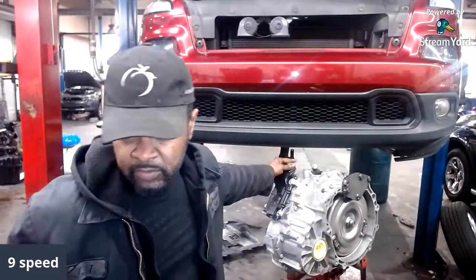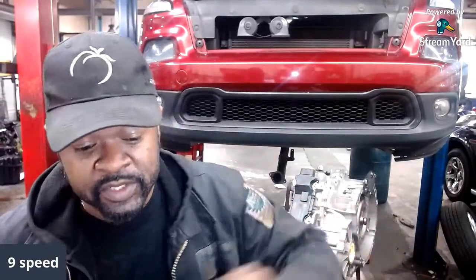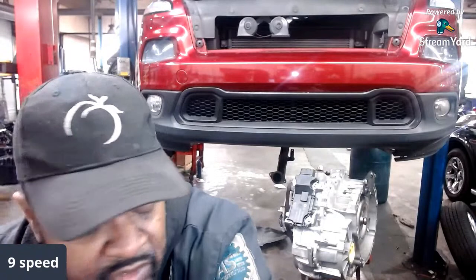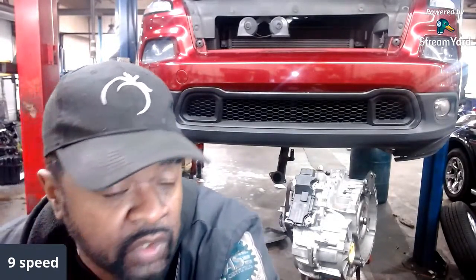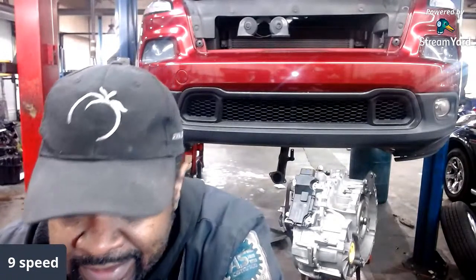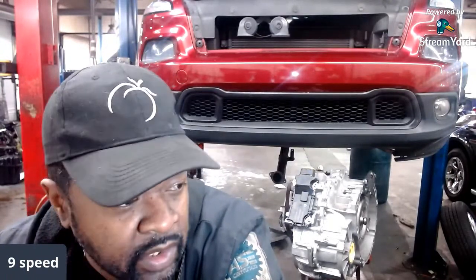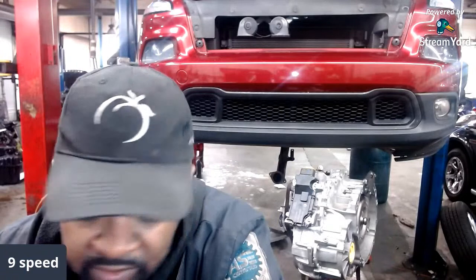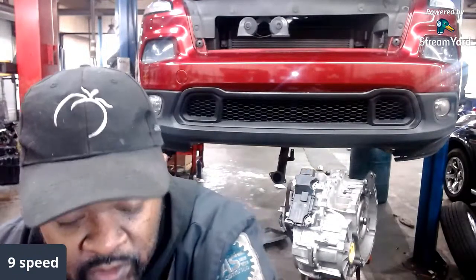Look — can y'all see this? It even comes with a brand new TCM. That brings up a topic: I'm not sure most shops can handle this, because if you replace the transmission you're going to get a new TCM, which means that TCM has to be programmed.